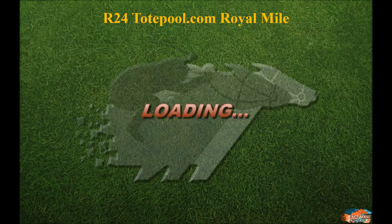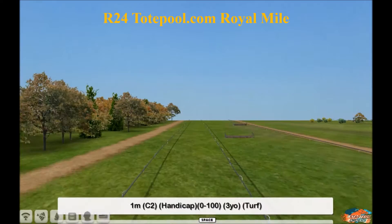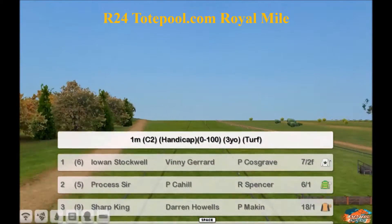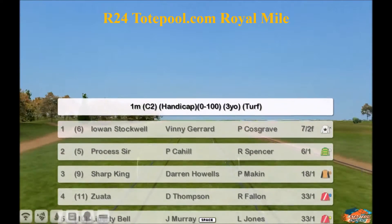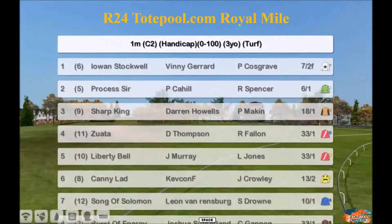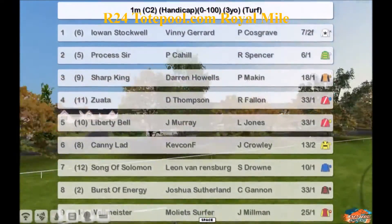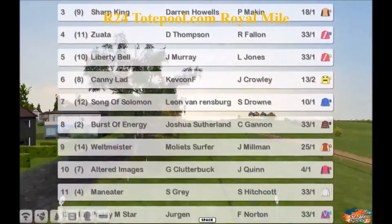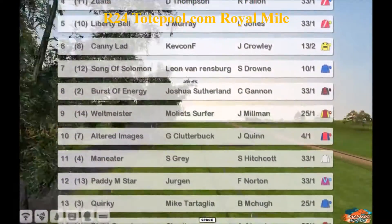Next up, race 24 is the TotePool.com Royal Mile from Musselburgh. A 0-100 handicap, 1 mile the distance for 3-year-olds on this good-to-soft ground. A very strong field here. The favorite is the top-rated Iowan Stockwell for Vinnie Girard. It was put in here to be a possible group horse eventually this year, but will have a good chance even though they have a very tough weight.